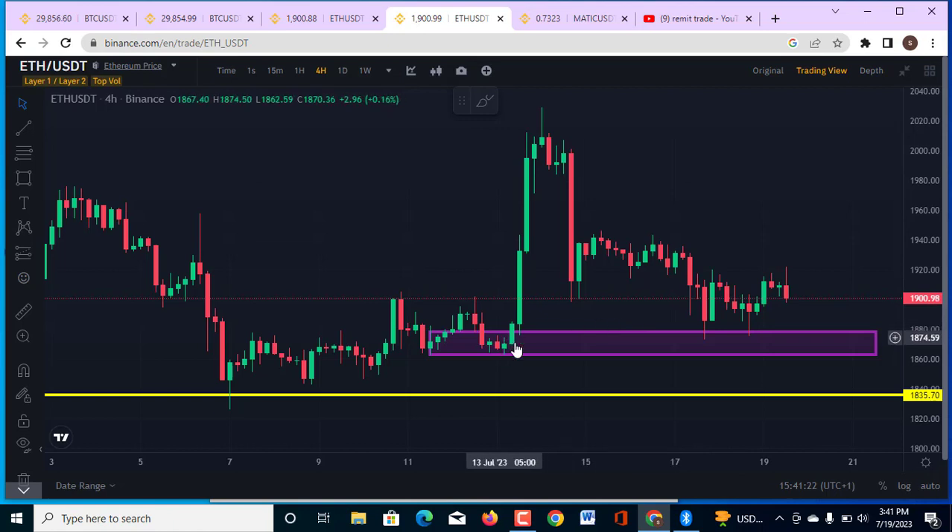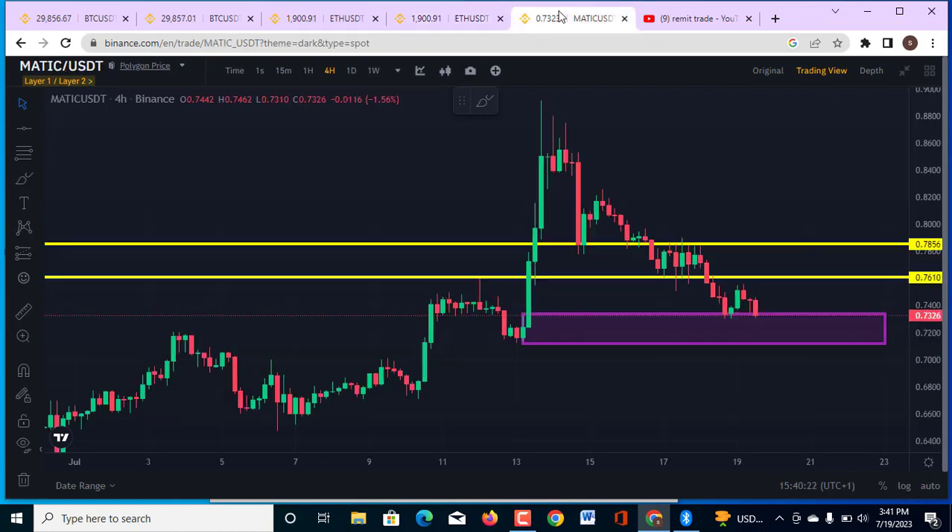On the 4-hour chart ETH, I told you this is a very important level I am paying attention to, and the market is going to come down around this area. In my immediate last video the market came in and retraced a little bit — is this market going to come down into this level or is it going to move to the upside? Also, MATIC is moving into this very area of important support, which is also a demand zone.